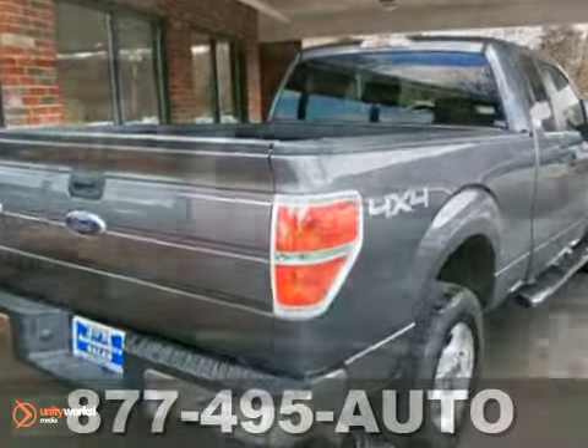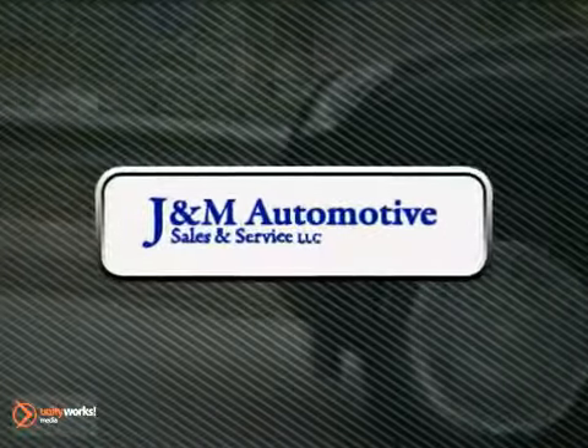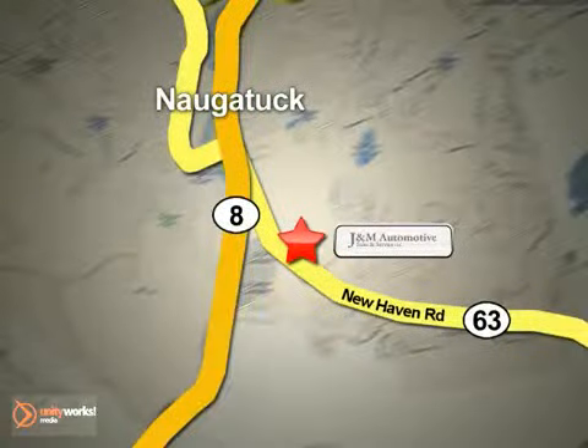Stop on in today and see it in person. You'll see a difference at J&M Auto Sales. Call or stop in today. We are conveniently located at 820 New Haven Road in Naugatuck, Connecticut.